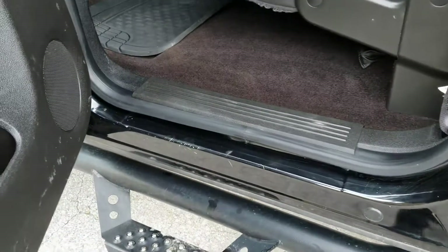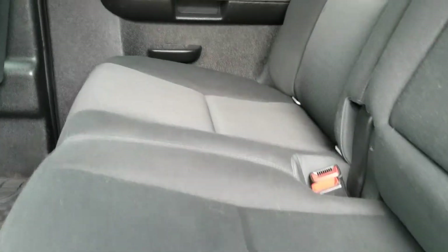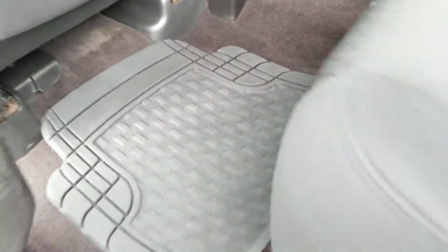Take a look at the back seat as well. Hardly looks sat in at all. Very clean truck, very nice.